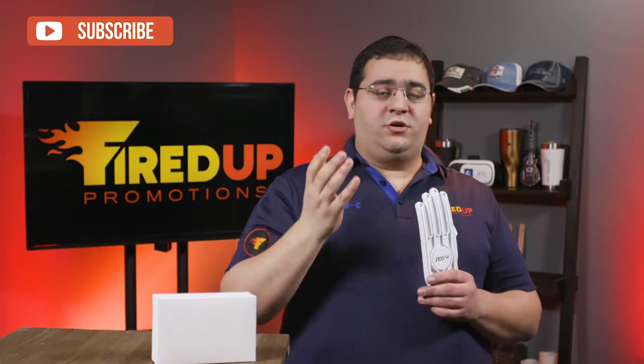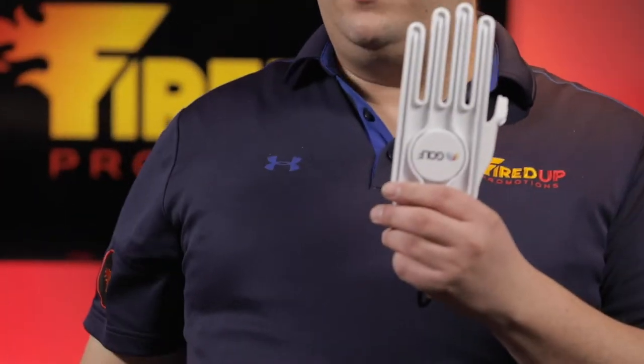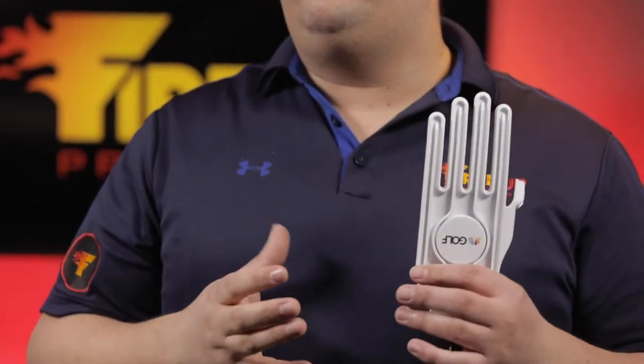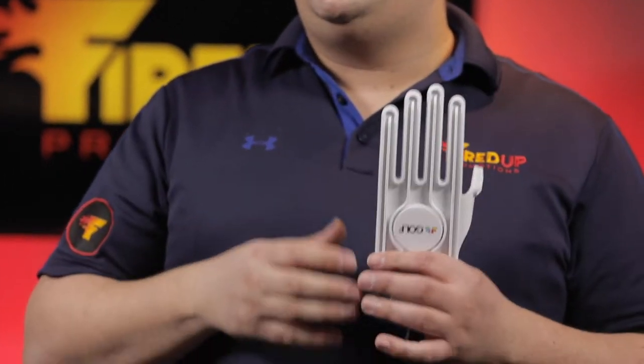You take the Glovelast, and you take your glove, and you insert the glove right on top of the Glovelast, and what that will do is keep the glove in shape and actually air out the glove so it doesn't get moist and moldy and fall apart.